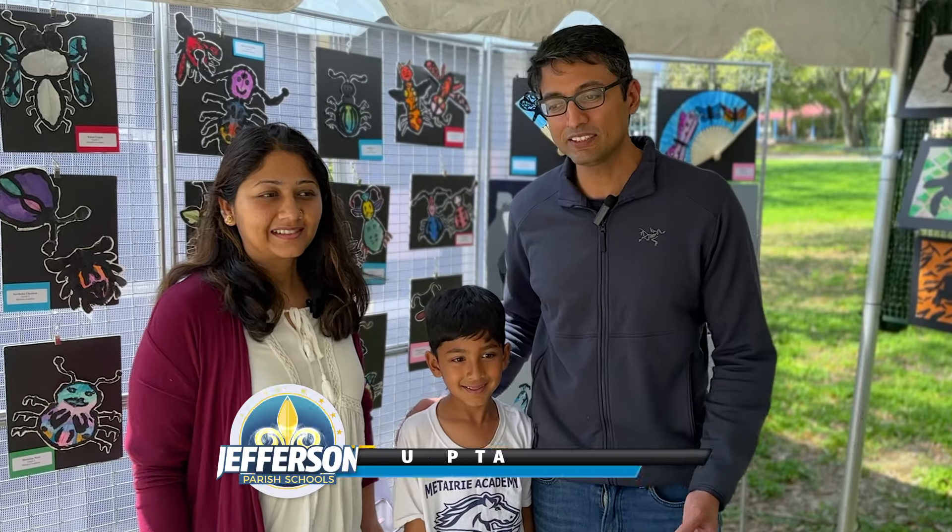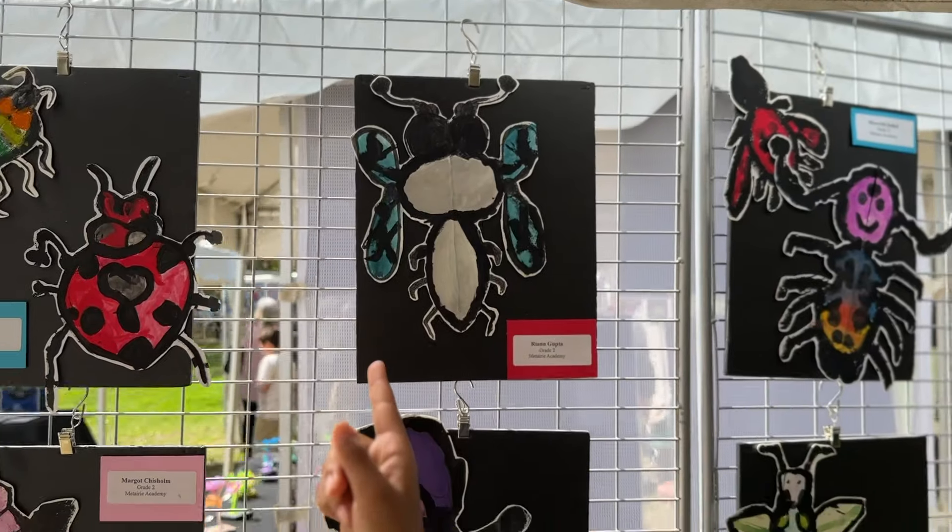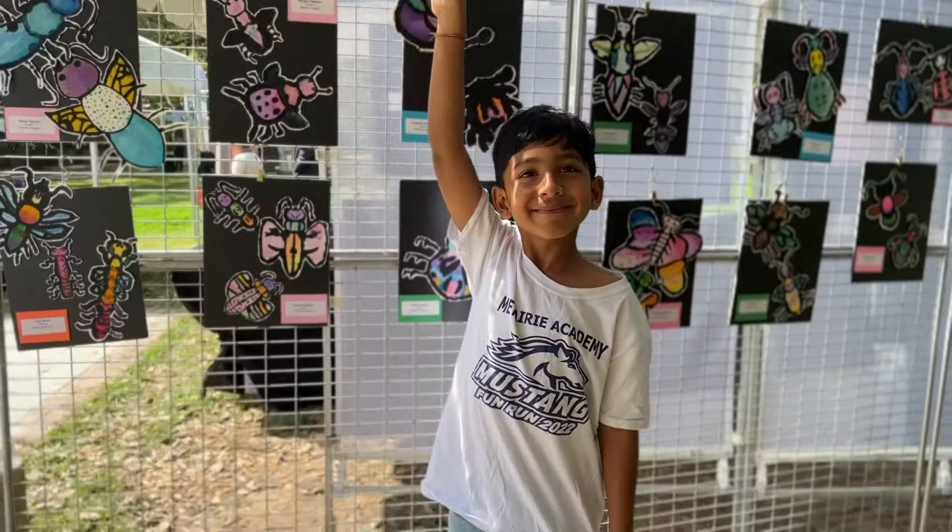Once he sees what other people are doing and what the teachers can teach him, he can develop that talent — maybe he can become a good artist.